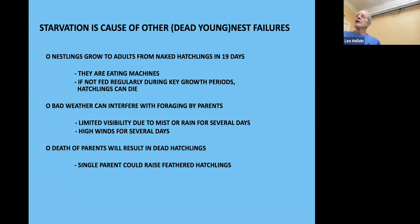Starvation is the last major cause of failure. Nestlings grow from hatchling to full size in 19 days — they're eating machines, and if not fed regularly during key growth periods they can die. Bad weather can interfere — birds don't fly well in 10 to 20 mile an hour winds, and if it rains with poor visibility they can't see their prey. I once had a box where you could tell the order in which the hatchlings died. You can usually tell within ten feet because a dead clutch has a distinct odor.